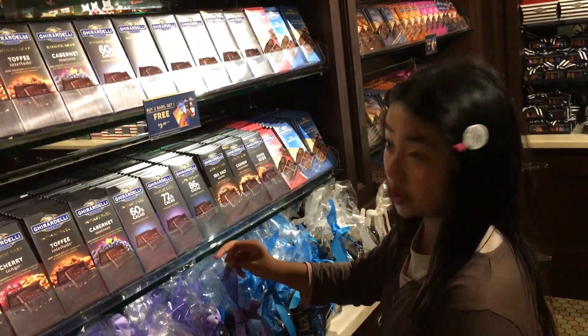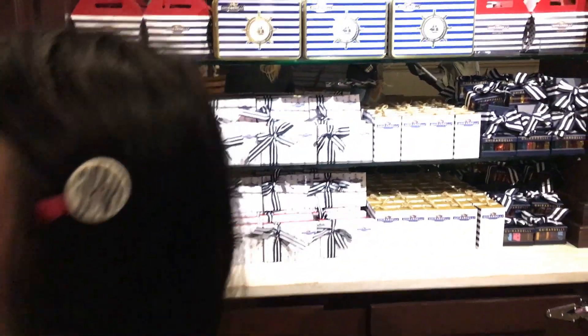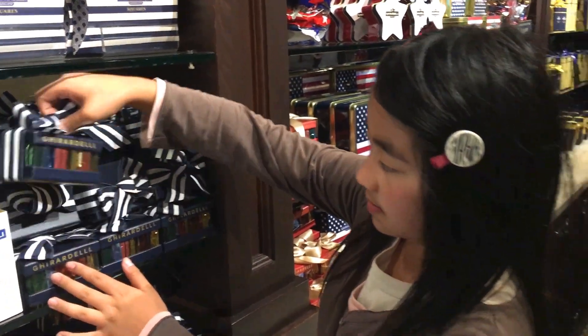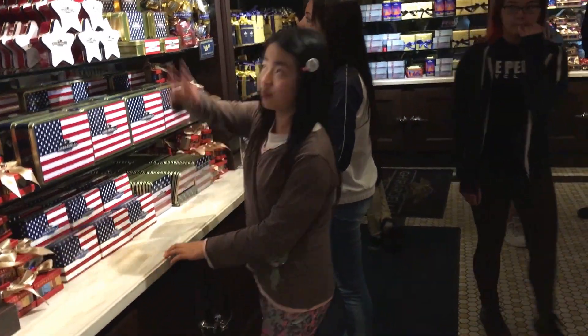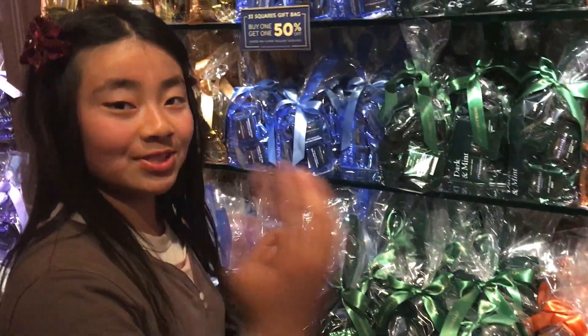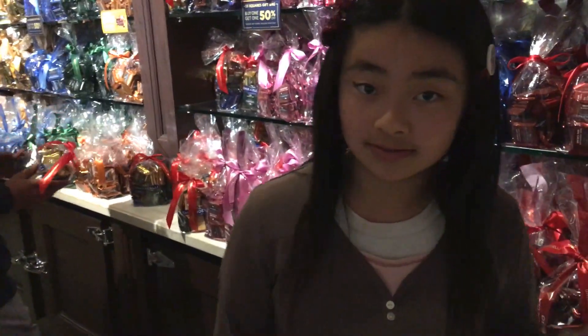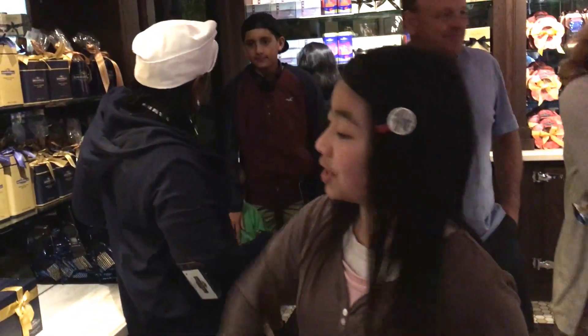Now you can probably hear me more because there's less people here. Here are some boxes and more boxes of stuff. And there are also squares. And it's more dark chocolate.